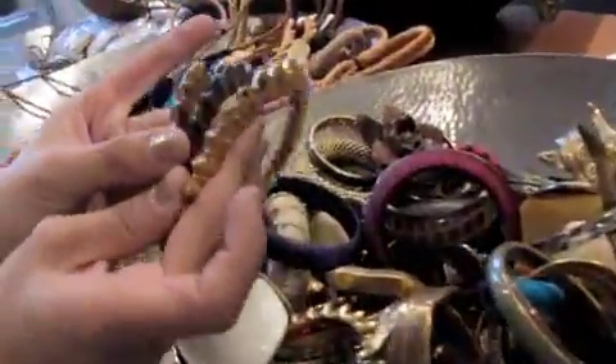Then we also have edgier, spiky bangles. Our snake collection, which is our link piece — this link piece came out in an issue of Harper's Bazaar.